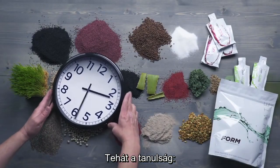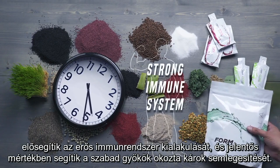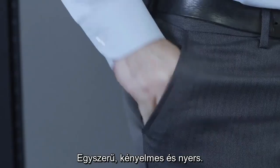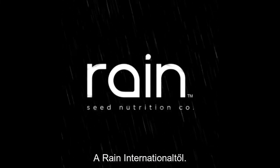So here's the takeaway. The seed-based products from Rain slow down the clock for your cells, facilitate a strong immune system, and help neutralize free radical damage in a significant way. It's simple, convenient, and raw — all from Rain International, the original seed company.